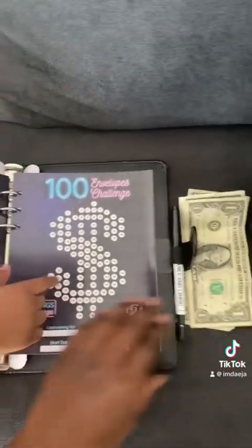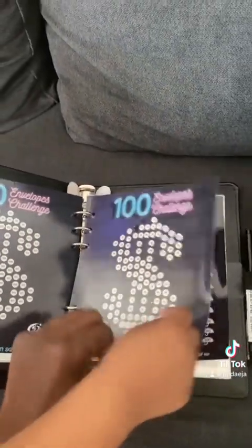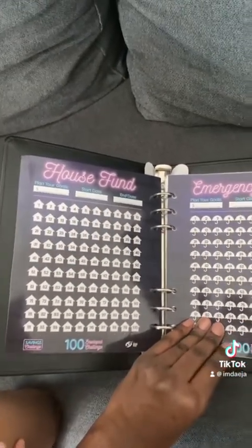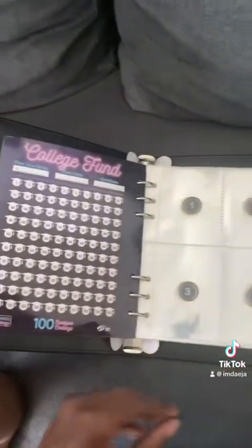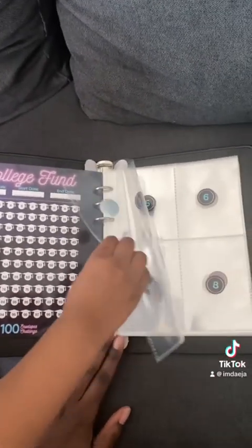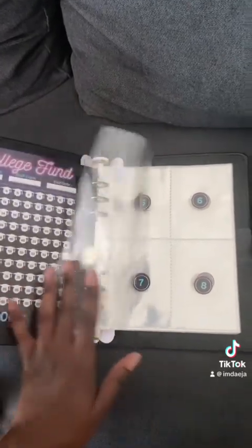I already filled out the one spot and the three spot because that's what I'm going to add. I have $4 right here that I'm going to add into my binder. You can save for your house, emergency funds, for college and everything. This is something that I would also do for my baby girl in the future to invest in her future.